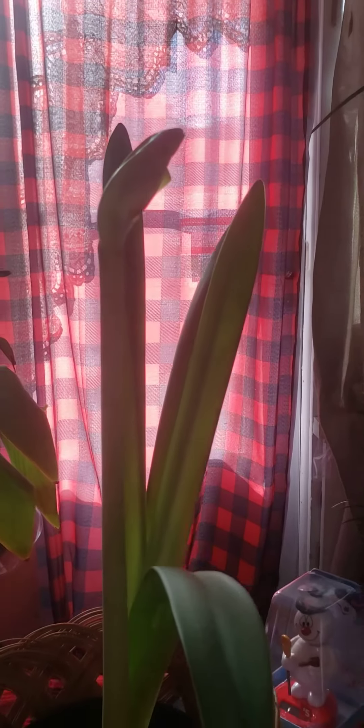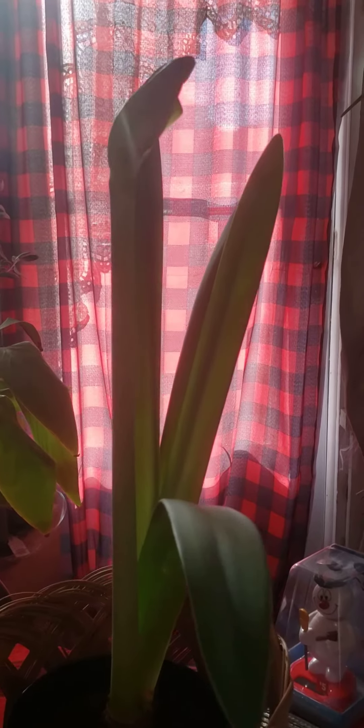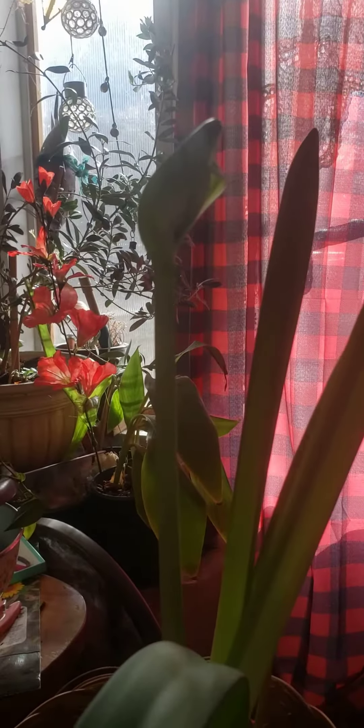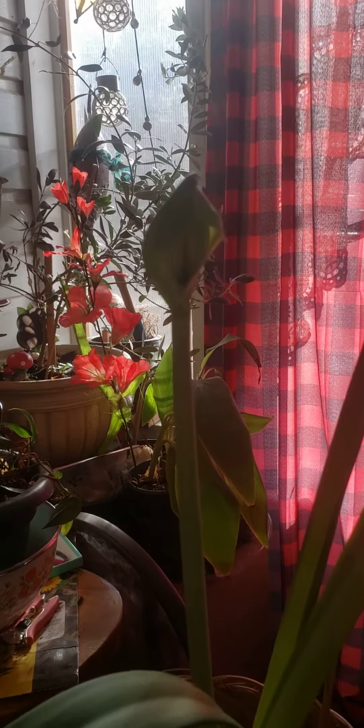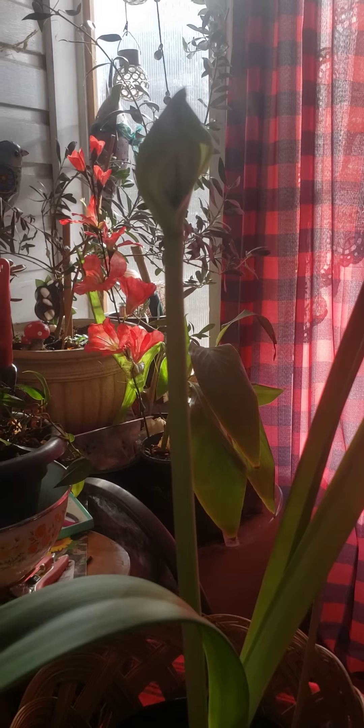Anyway, this is the red lion amaryllis update for Bloom Watch on the 30th of December. Thanks for watching, folks. Bye for now.